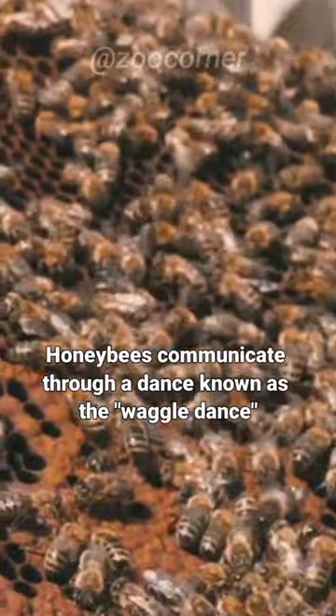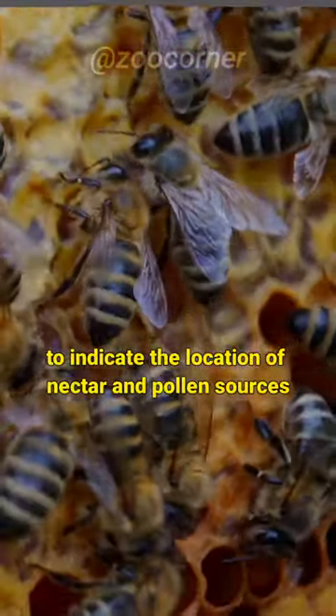Honeybees communicate through a dance known as the waggle dance to indicate the location of nectar and pollen sources.